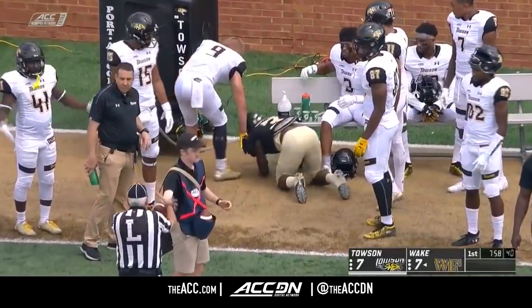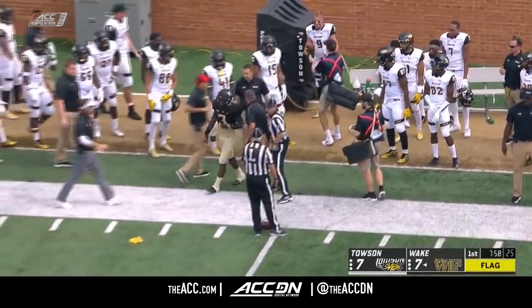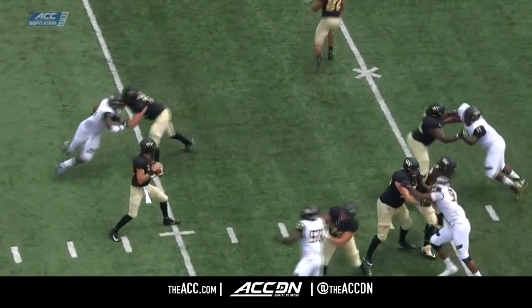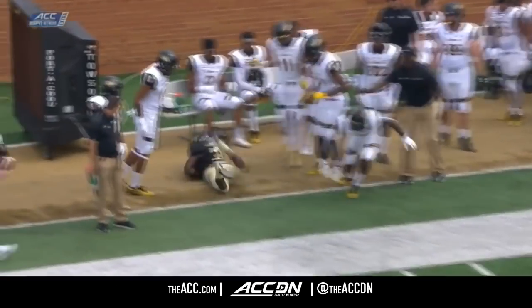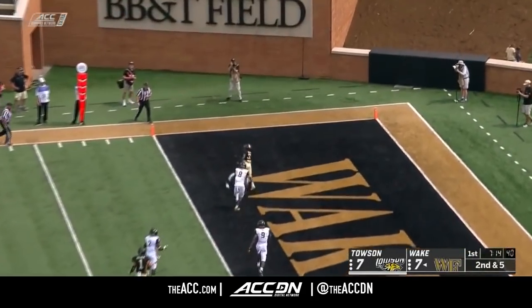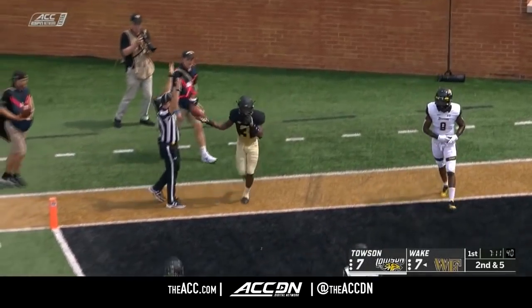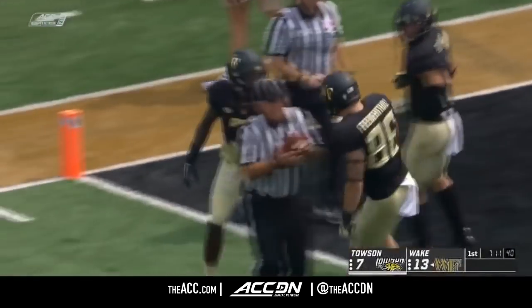Here comes the flag as well. Dorch makes the catch, and then he took a late shot by Finner — this will tack on 15 more. Hartman stands tall in the pocket; there's a hit after the play. Towson wanted to stack the box — taking a guy out of the box gives Hartman room to throw. Fade pattern looking for Dorch, and he makes a one-handed grab. Touchdown! Are these receivers putting on a show?